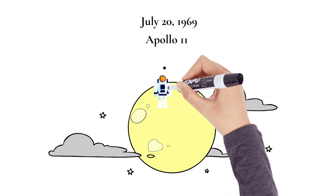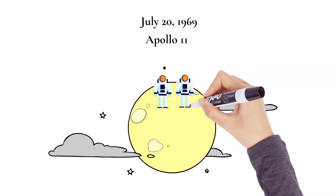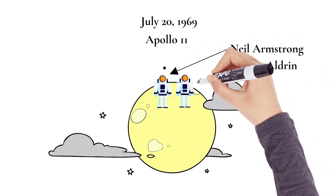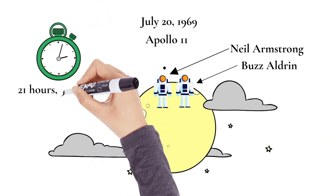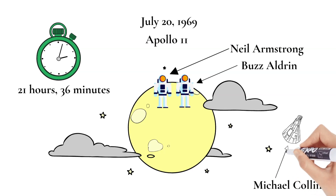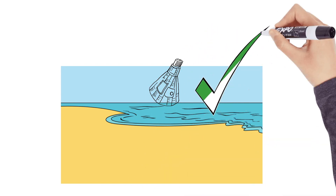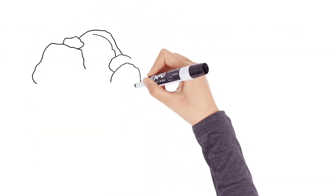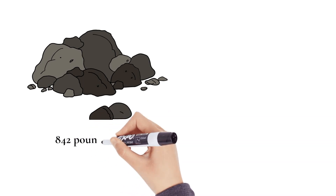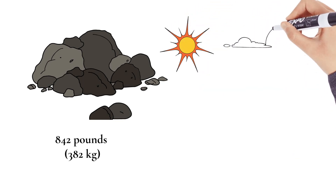Neil Armstrong and Buzz Aldrin landed their Apollo lunar module and walked on the lunar surface for the first time in mankind. Armstrong and Aldrin spent 21 hours and 36 minutes on the moon's surface while Michael Collins remained in lunar orbit in the command and service module, abbreviated CSM. All three then landed safely on Earth in the Pacific Ocean on July 24th. The remaining Apollo missions carried out extensive exploration of the lunar surface, collecting 842 pounds of moon rocks and installing many instruments for scientific research, such as the solar wind experiment and seismographic measurements.